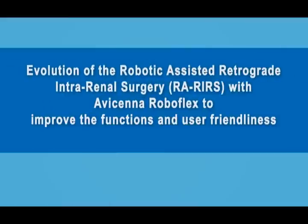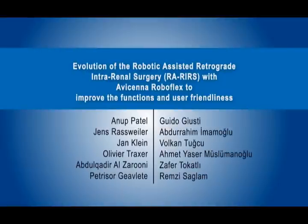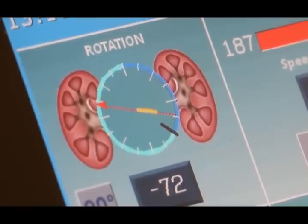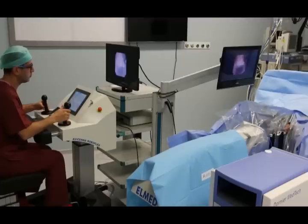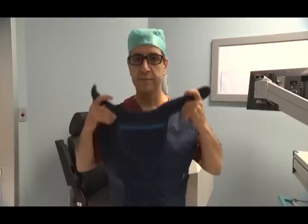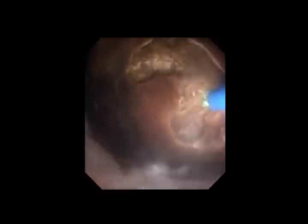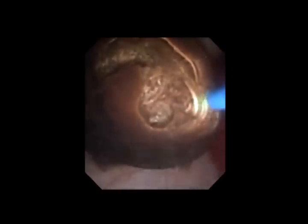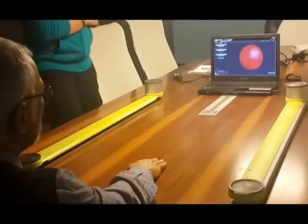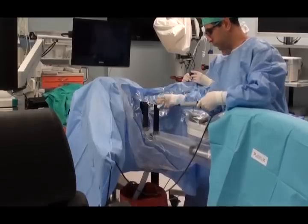Evolution of the robotic-assisted retrograde intrarenal surgery with Avicenna RoboFlex to improve functions and user-friendliness. Robotic flexible ureterorenoscopy was first attempted by Desai et al., treating only a few patients. Saglam et al. developed the first robotic manipulator which can remotely control all functions of commercially available flexible endoscopes. Advantages of this new robotic master-slave device include improved precision with enhancement of stone fragmentation and dusting, while reducing operator fatigue and radiation exposure and prolonging endoscope longevity through torque elimination.